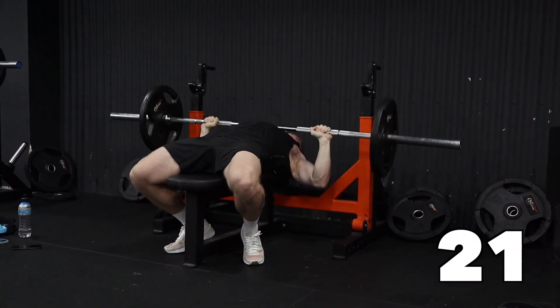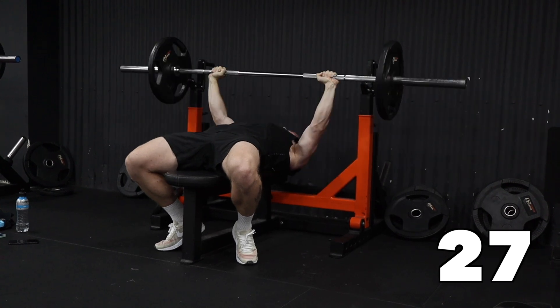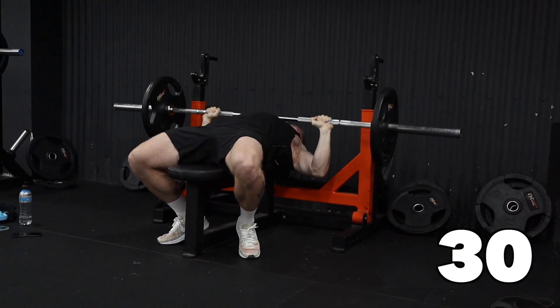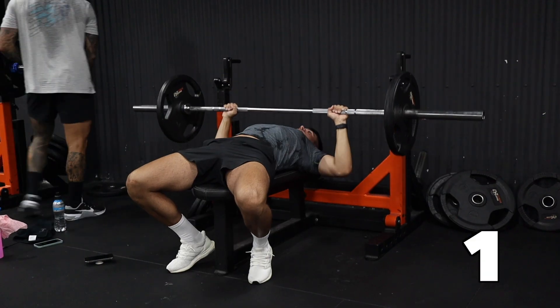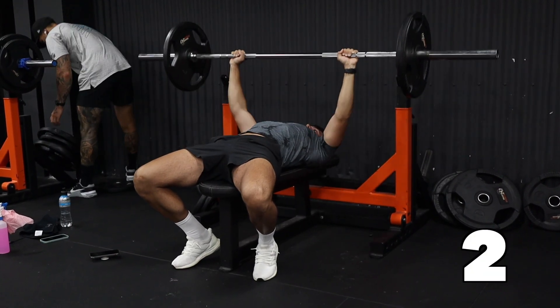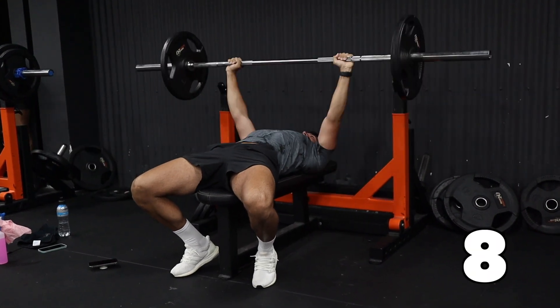The current record in the last 15 years from the NFL Draft Combine is 51 reps at 225 pounds — that is nuts. And if you're wondering why Steph has different colored hair, that's because we shot the bench press footage the day before the actual test.